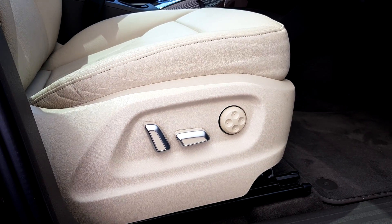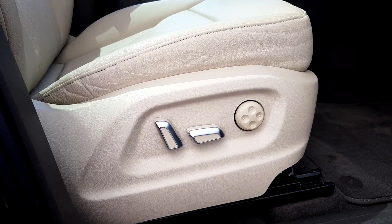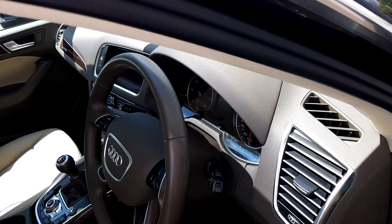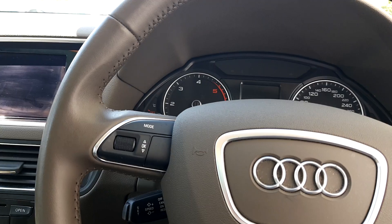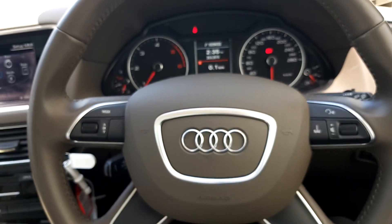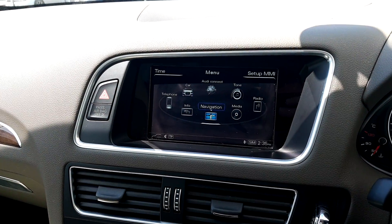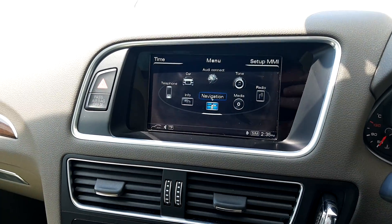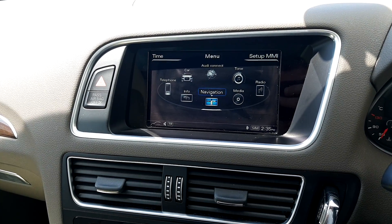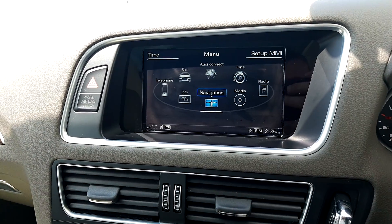The driver and passenger front seats on this Q5 come with electrically adjusting seats with lumbar support. In the interior we have a four-spoke leather multifunction steering wheel. We have a 6.5 inch colour centre display with MMI operating logic. We also have an Audi sound system with 10 high performance loudspeakers generating 180 watts and a 6 channel amplifier.